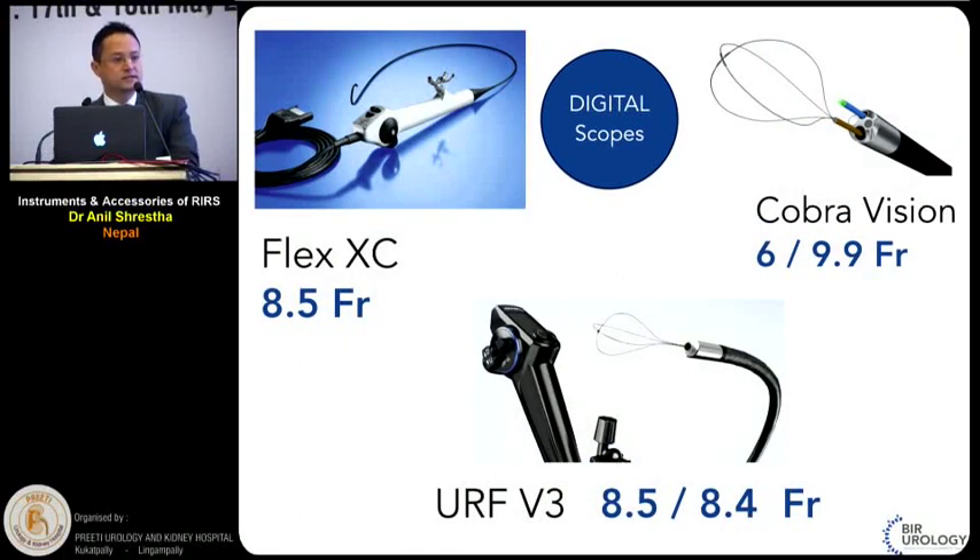When talking about digital scopes, digital scopes are slightly bulkier than fibre optic scopes. But again, the size is getting smaller, and most of the digital scopes in the market are around 8 to 9 French in size.